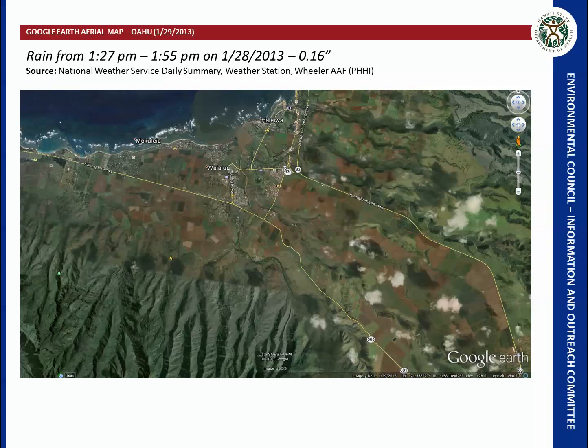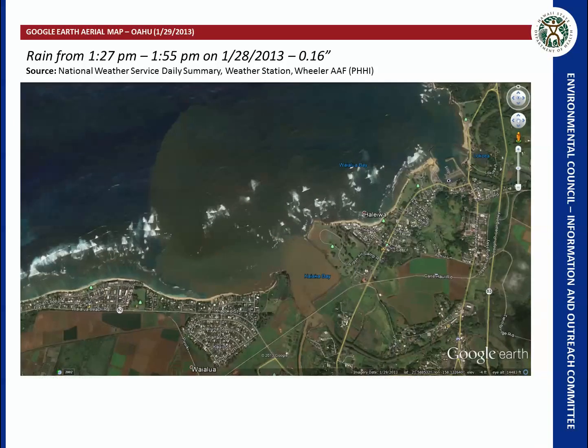This is a Google aerial map showing Wailua and the surrounding area, with quite a bit of agricultural land visible. This was taken on January 29th. The day before, on the 28th, there was some rain recorded at Wheeler — 0.16 inches, not a typically high rain rate. Zooming into the Haleiwa area, there is a heavy sediment load on Kaiaka Bay, and sediment has made its way across the beach and out into the ocean.